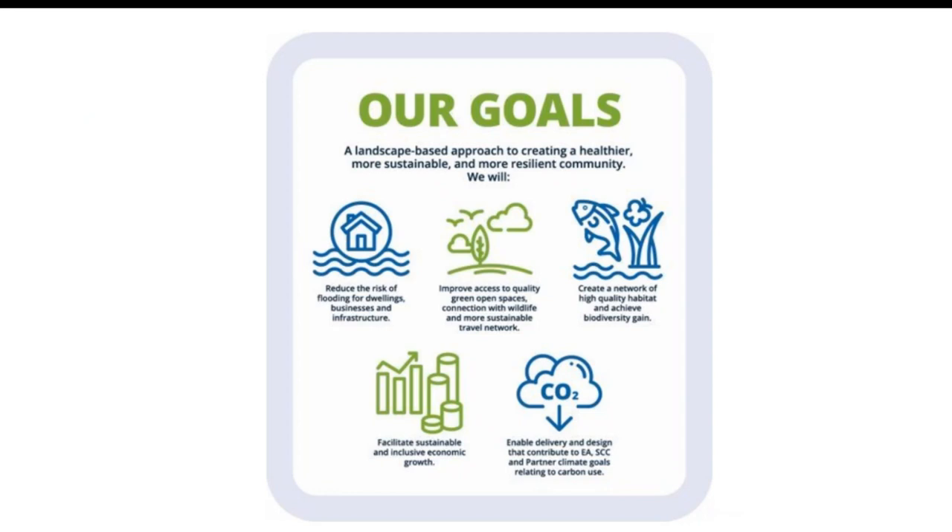These are our goals for the scheme - this is how we set out what we're trying to deliver. The River Thames scheme is a forward-thinking response to climate change, community needs and economic development. The scheme will reduce flood risk to 11,000 homes and 1,600 businesses and infrastructure. It will enhance the resilience of nationally important infrastructure, contribute to a vibrant local economy and maximise the social and environmental value of the river.